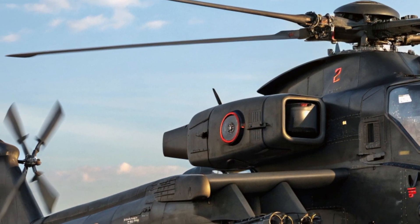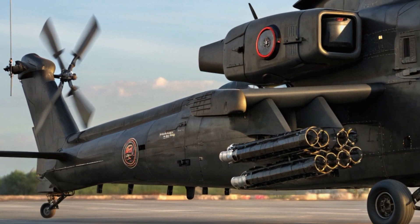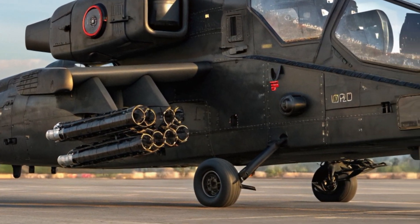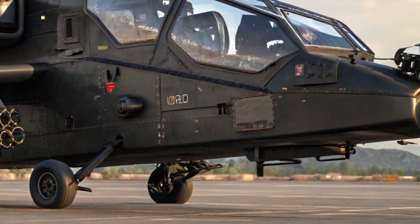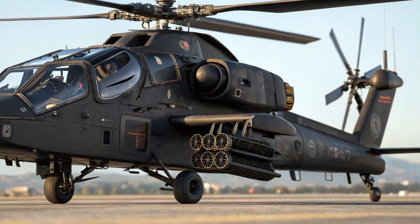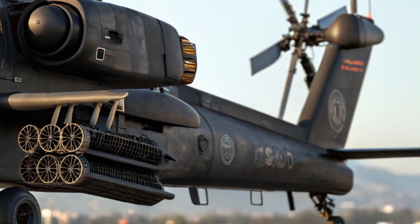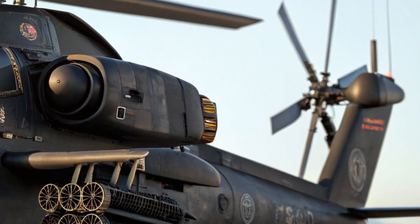Although the exact price hasn't been publicly confirmed, current estimates place the unit cost between $40 and $50 million, depending on the weapons package and configuration. That price point positions the Comanche as a cost-effective solution considering its advanced stealth, multi-role capability, and integration with digital command systems.